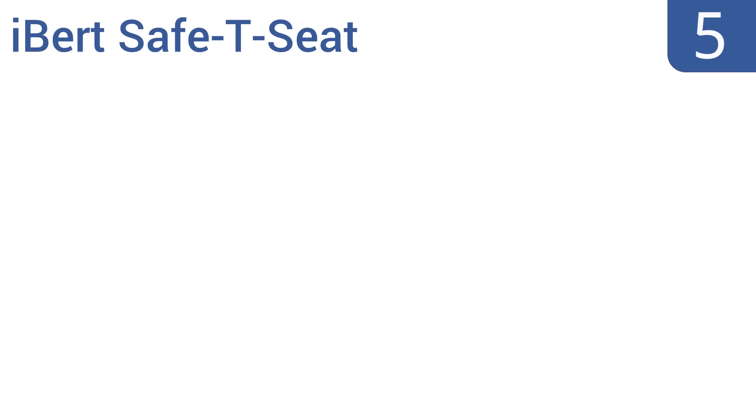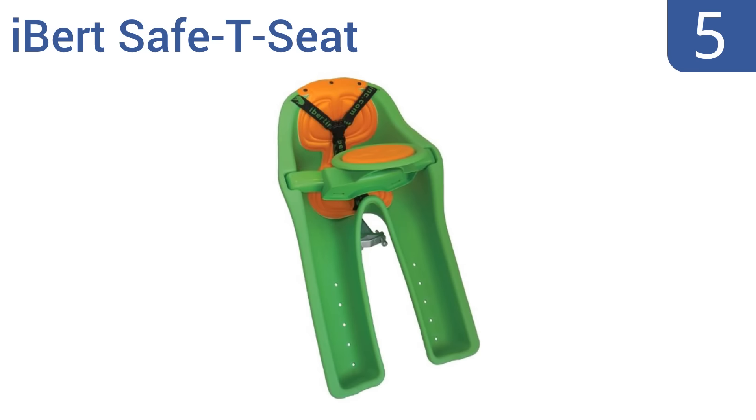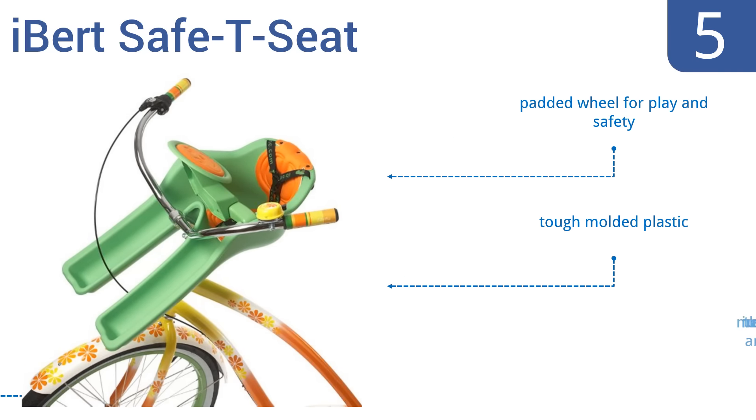Halfway up our list at number 5, the iBert Safe-T-Seat features a patented T-Bar system that attaches and detaches behind the handlebars within minutes. It comes in two kid-friendly colors, green or pink, to delight your little boy or girl. It's made from tough molded plastic in the United States of America and has a padded wheel for play and safety.